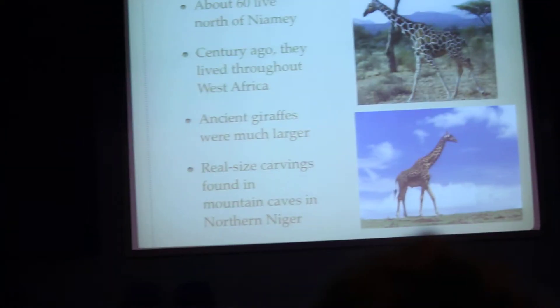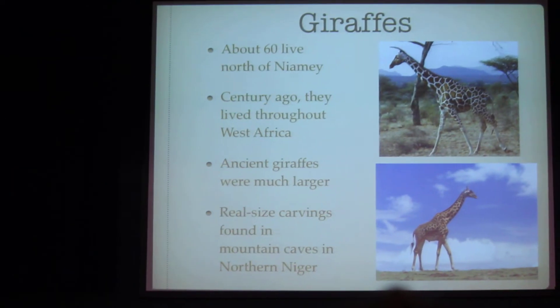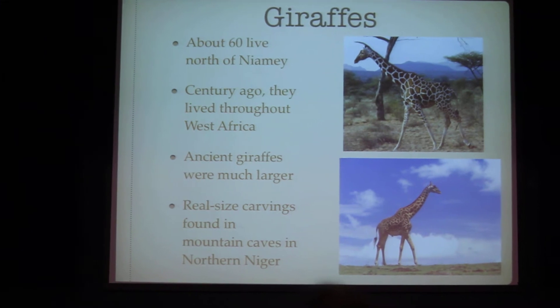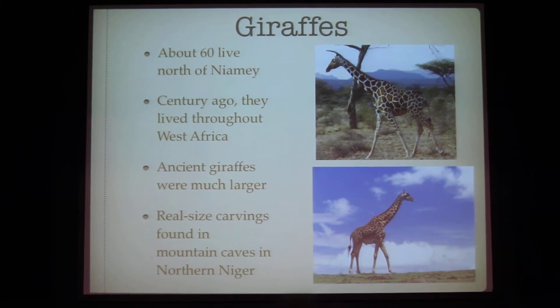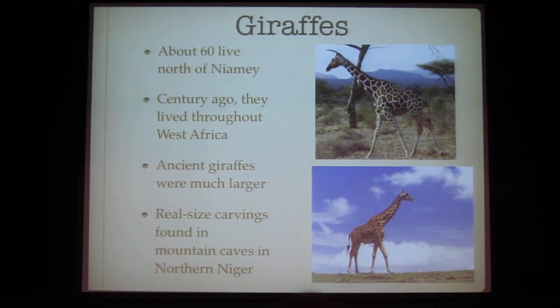Giraffes — there are about 60 living north of Niamey. Centuries ago, they lived throughout West Africa. Ancient giraffes were much larger than giraffes today. Life-sized carvings have been found in caves in the northern region.